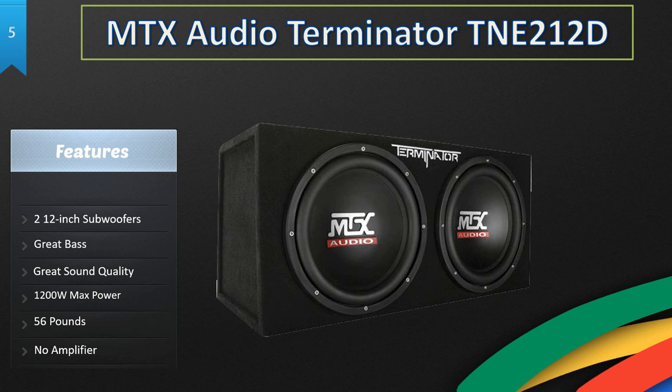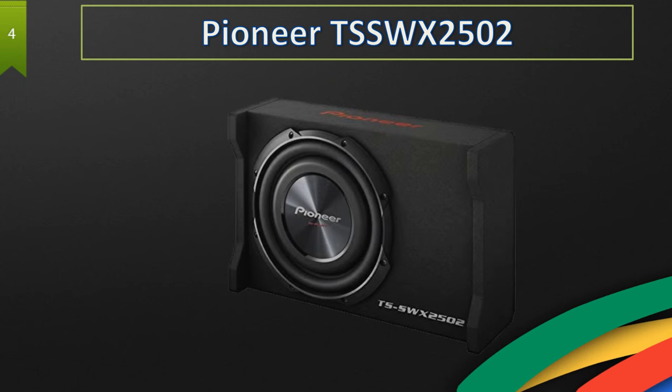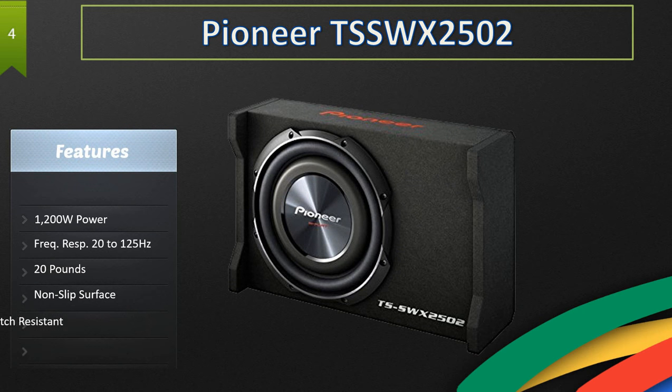The only thing I don't like about it is that it comes with no amplifier, so you will have to buy it separately. Moving on, at number four we have the Pioneer TSS-WX2502.